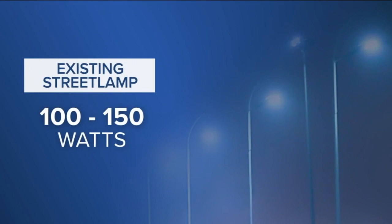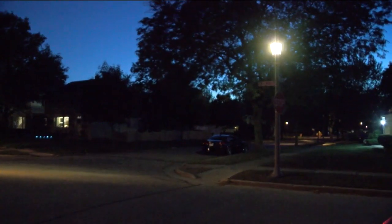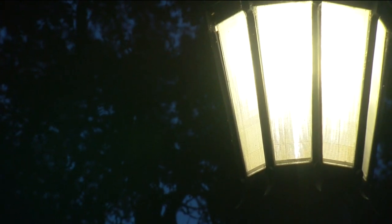Whitefish Bay's current street lamps use high-pressure sodium bulbs. They have a very distinct and rather orange glow, and they also pull a lot of electricity. The existing street lamps use 100 to 150 watts of power each, while an LED replacement will use only 20 to 25 watts — a big energy savings per light, across each of the village's 1,500 street lamps.